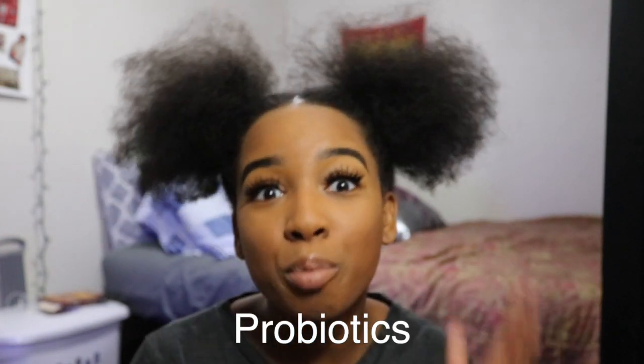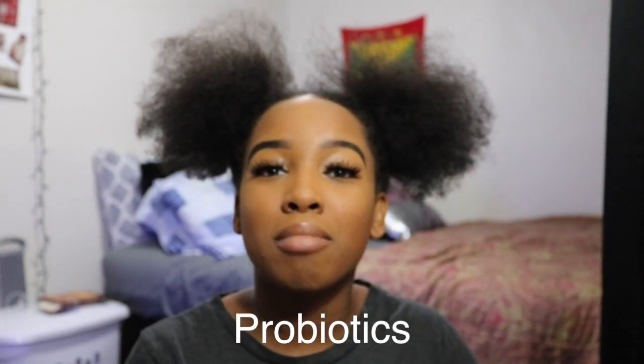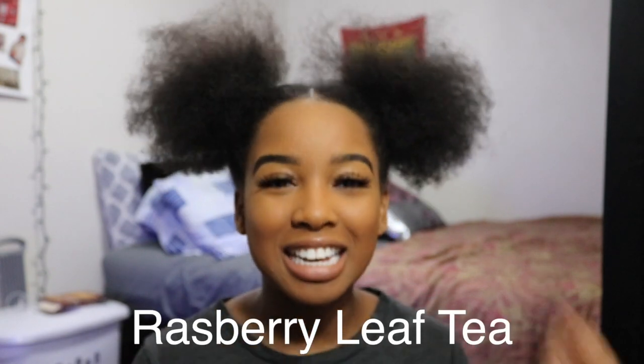Number four is the blackhead remover extractor. These are tools you need to have as part of your skincare routine. Dr. Pimple Popper is my heart and soul — give this video a like if you love Dr. Pimple Popper! Number five is probiotics. I know my girls and guys don't think about this half the time, but you need to have a healthy gut. A healthy gut leads to a healthy heart, a healthy mind — it works out for your entire body.